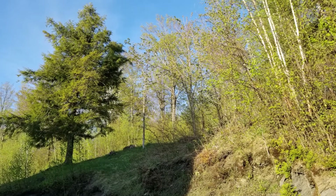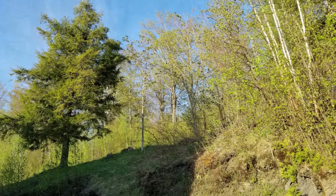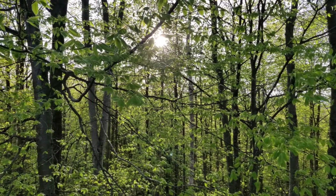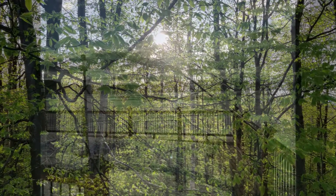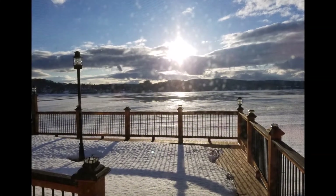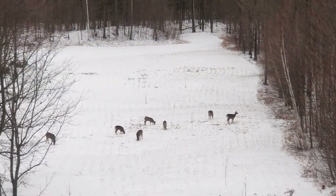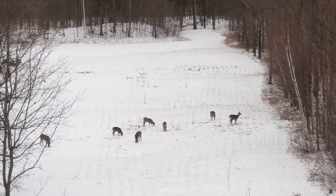Nearby there is a shooting range which is utilized for target shooting and sometimes holds competitions for firearms and archery. Also there is the beautiful deep-water lake Memphrey Magog, which extends into Canada. In the winter, the snowmobile vast system is easily accessed and covers much of Vermont.